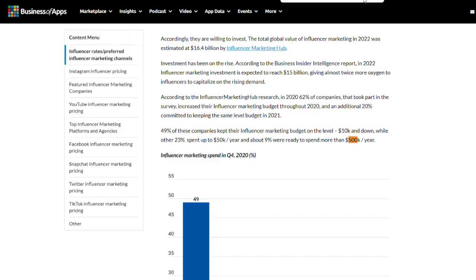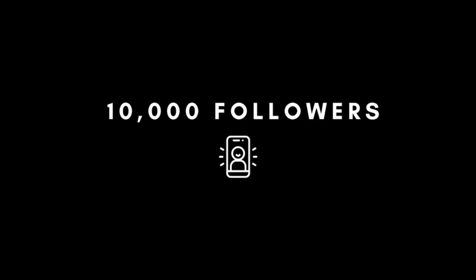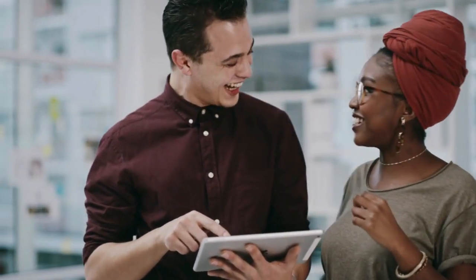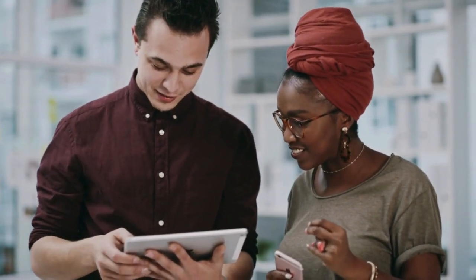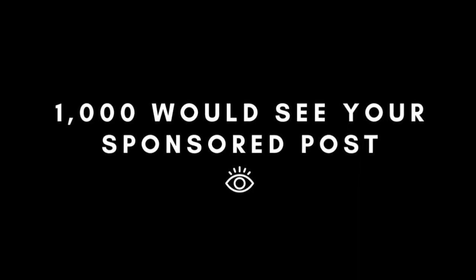Now let's crunch some numbers and see how influencer marketing compares to Instagram ads. You pay between $100 and $500 for a sponsored post from a micro-influencer, and the lowest number of followers for an influencer like that is 10,000. But not all 10,000 followers will see a sponsored post from you - there is something called organic reach rate. It depends on how engaging your post is, but it can be between 1% and 10%. Let's be positive - that means 1,000 followers would see your sponsored post, which you paid $500 for.